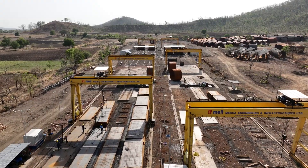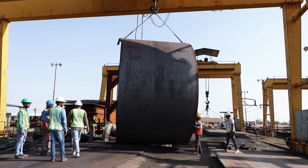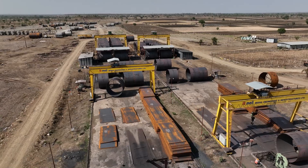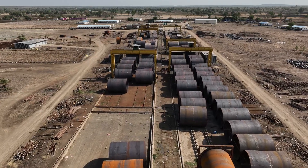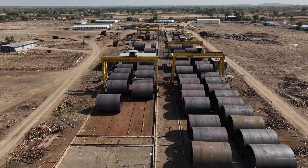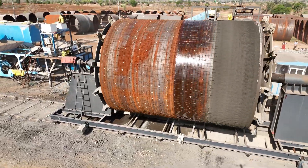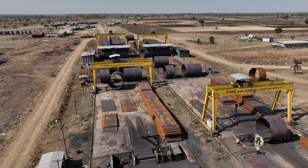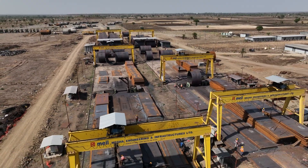Four new pipe manufacturing centres were established in Gwali, Ladawad, Punjapura, and Birgoth to produce pipes for this project. In the past, pipes with a diameter of 3 meters were commonly used. But for this project, fabrication yards equipped with cranes of the same capacity were set up to produce pipes with a diameter of 4.6 meters.